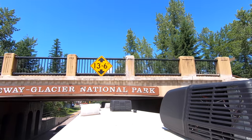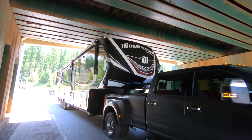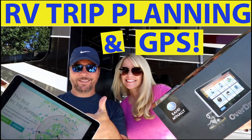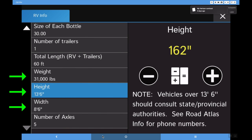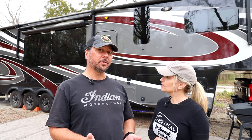We recently put out a two-part series about our awesome time in Glacier National Park. If you saw that, you know that we barely made it under the bridge to get into West Glacier because it was 13'6". And if you watched our RV planning and GPS video, you know that you really need an RV-aware GPS — it's got to know your weight, height, and width so it routes you around clearances you can't fit under.